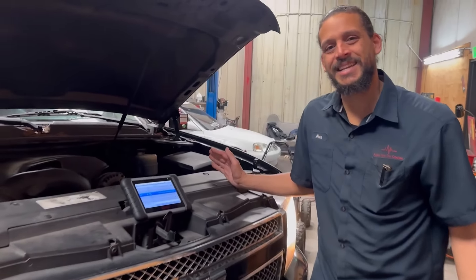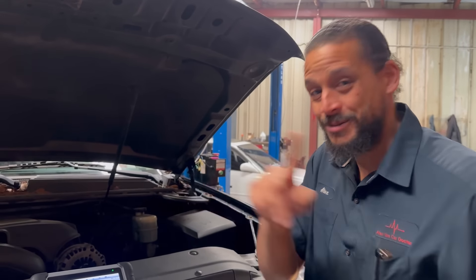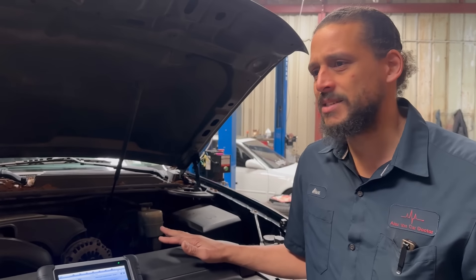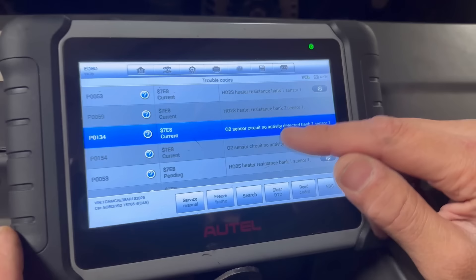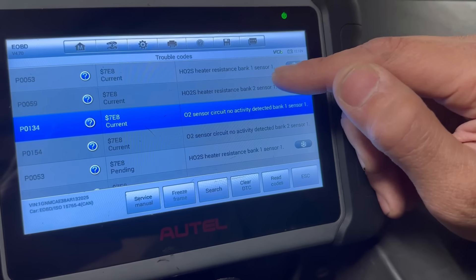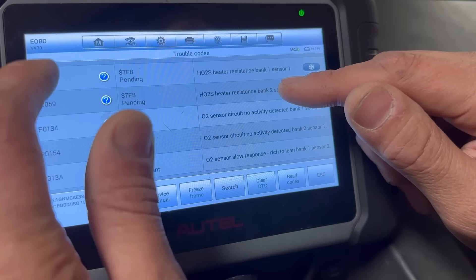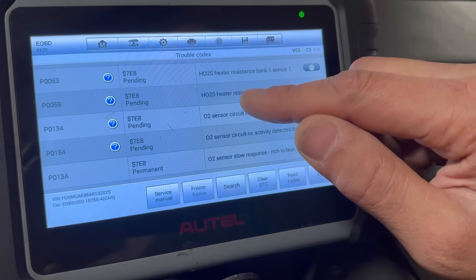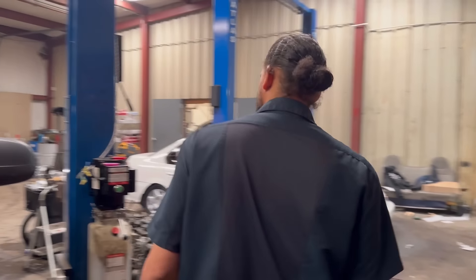Today's patient is a 2010 Chevy Tahoe — I really like these, very popular trucks in my opinion. The owner's complaint is that the fuel economy is horrible and there are power issues; it doesn't have the power that it used to. The first thing I like to do is look at the check engine light, and all I'm seeing is a lot of upstream oxygen sensor issues — Bank 1 Sensor 1 and Bank 2 Sensor 1, both upstream. I look at the pendings along with the currents because the pendings are always going to match the currents when you're doing a generic scan. These are the codes I'm focusing on, so I'm going to lift it up and show you what I found.